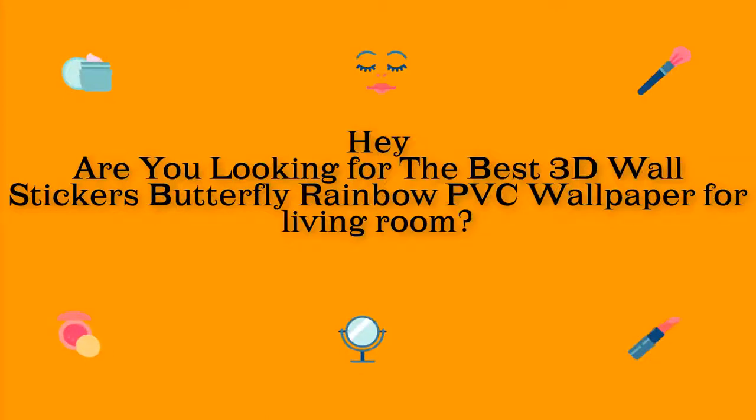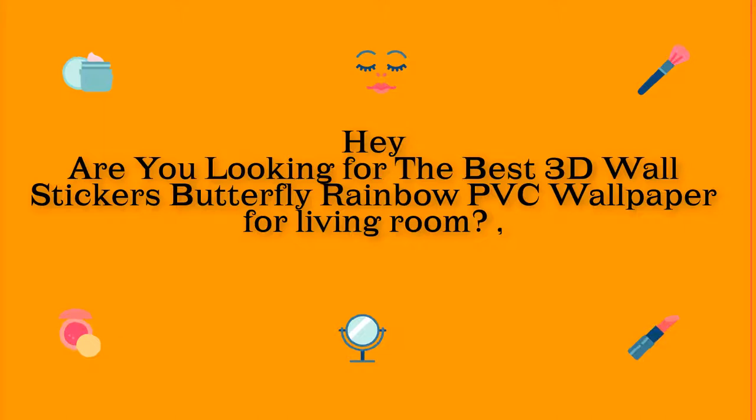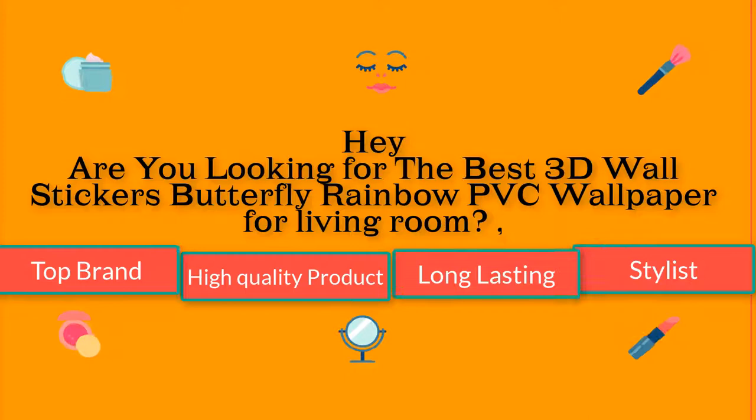Hey! Are you looking for the best 3D Wall Stickers Butterfly Rainbow PVC Wallpaper for Living Room? I found the best 3D Wall Stickers Butterfly Rainbow PVC Wallpaper for Living Room. Top Brand. High Quality Product. Long Lasting. Stylish. I promise you will be happy to see this video. Watch carefully until the end.